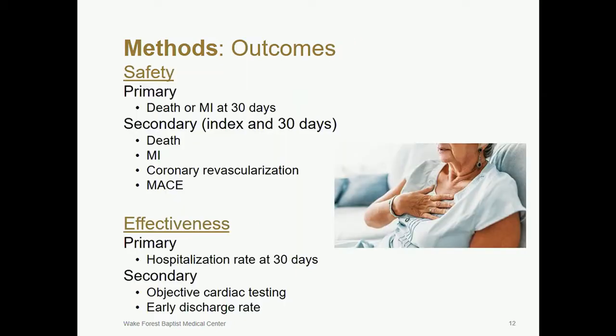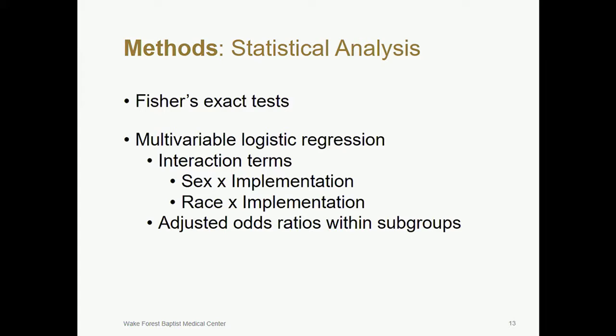Our primary safety outcome was the composite of death or MI at 30 days. Secondary endpoints included death, MI, coronary revascularization, and major adverse cardiac events. MACE was defined as a composite of these secondary endpoints. The primary effectiveness outcome was hospitalization at 30 days. Secondary endpoints included objective cardiac testing such as stress testing, coronary CT angiography, or invasive coronary angiography, and early discharge rate. To analyze our data, we used Fisher's exact test to compare proportions between sexes and races. Multivariable logistic regression models were used to evaluate the interactions of ADP implementation with sex or race for study outcomes, and logistic models were used to generate adjusted odds ratios for 30-day outcomes within subgroups.